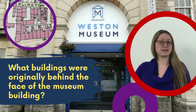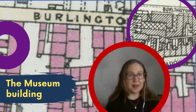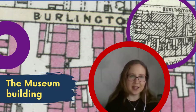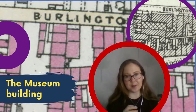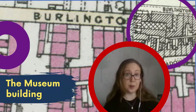Alex asked what buildings were originally behind the base of the museum building. The question regarding the original buildings behind Weston Museum is really quite interesting. Weston Museum is a fantastic, listed building with an absolutely wonderful history. If you go onto the Know Your Place map and look at the different layers, you can see how the building evolved over time. On the first map you can see there are cottages in this area, and the gaslight building had not yet been built.